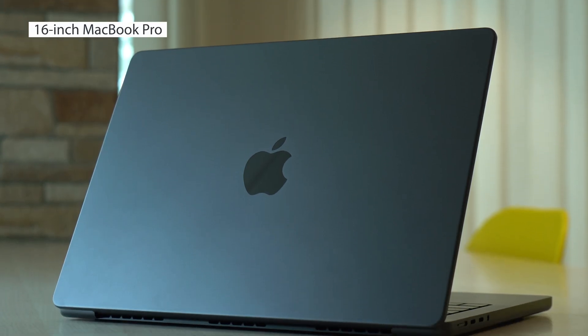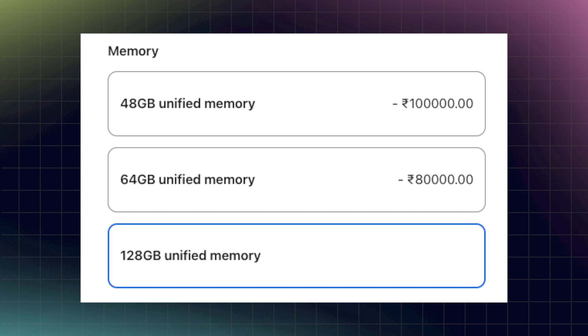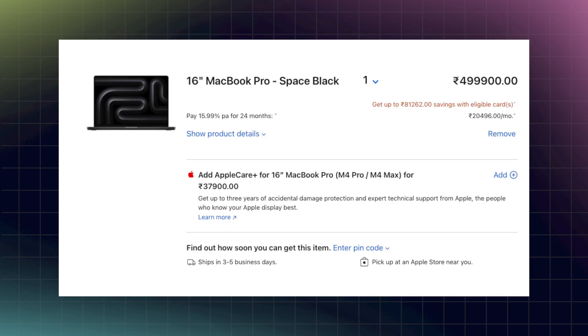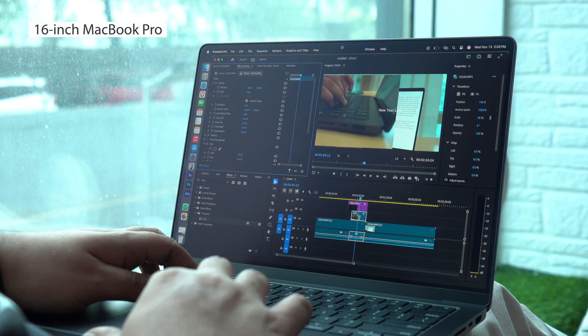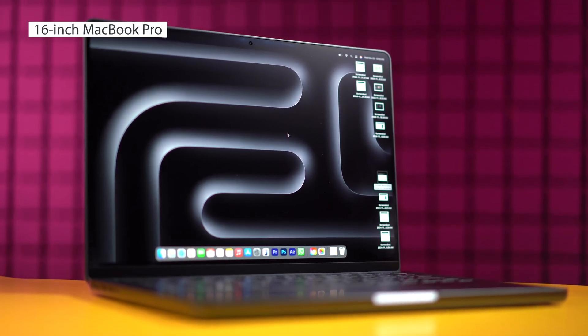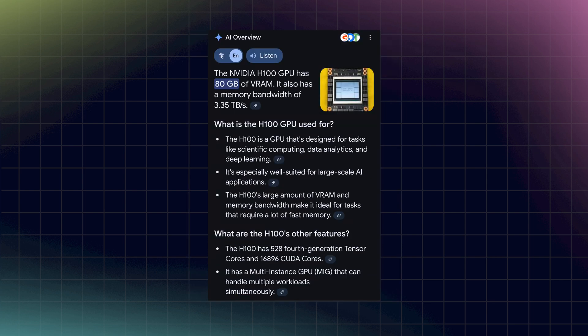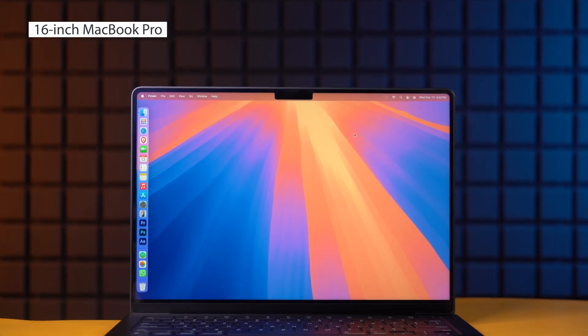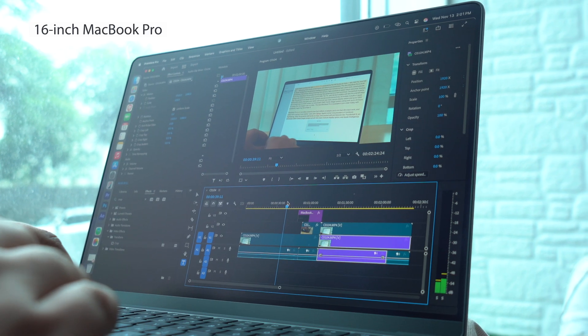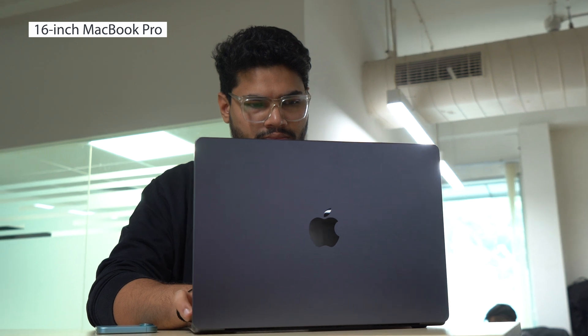In the same vein, next up is the 16-inch M4 MacBook Pro, which you can configure with up to 128GB of memory for around Rs. 4.9 lakhs. I know it sounds expensive, but it is the cheapest way to get your hands on 128GB of VRAM. An RTX 5090 caps out at 32GB, and NVIDIA H100s are not readily available in India and they too cap out at just 80GB. So when you think of all that, configuring a 16-inch MacBook Pro with 128GB of memory for Rs. 5 lakhs sounds pretty reasonable.